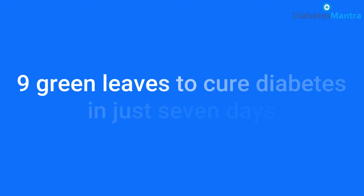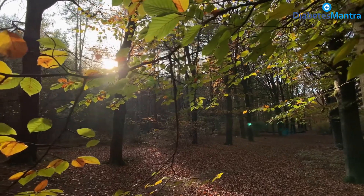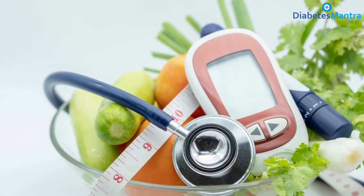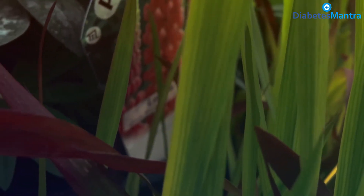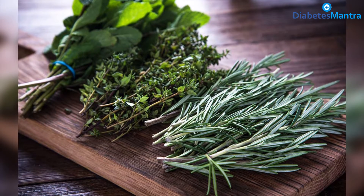Nine green leaves to cure diabetes in just seven days. Nature has blessed us with herbs and natural leaves that work as medicine for various diseases — even diabetes can be treated with such natural medicines. Natural leaves can boost up your healing process and treatment therapy, so you must include some healthy leaves in your diabetics menu.